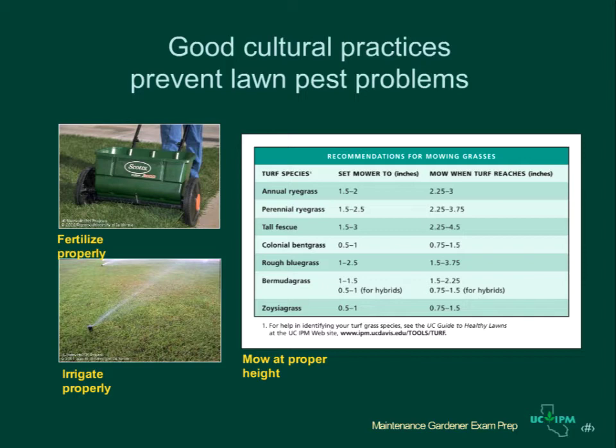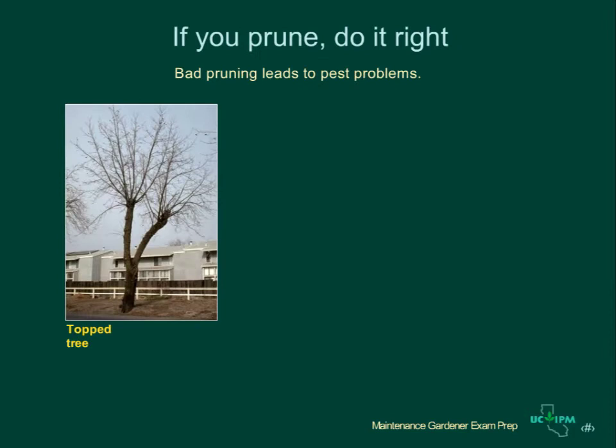Lawns watered in the evening are more likely to develop certain diseases than those watered around dawn. Fertilizing lawns is important for promoting health, but too much fertilizer can injure lawns or increase pest outbreaks. It is essential to mow lawns at the right height. Mowing grass too short can weaken the turf and increase weed invasions. Grass mowed too high can allow weed seeds to develop and reduce the aesthetic appearance of the lawn. As this chart shows, the proper height varies with turf species, but usually cutting off about one-third of the blade is about right.